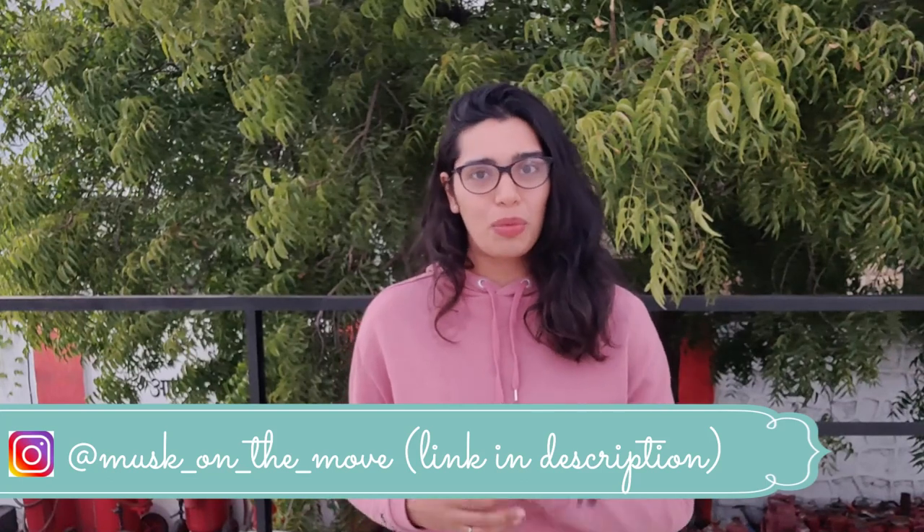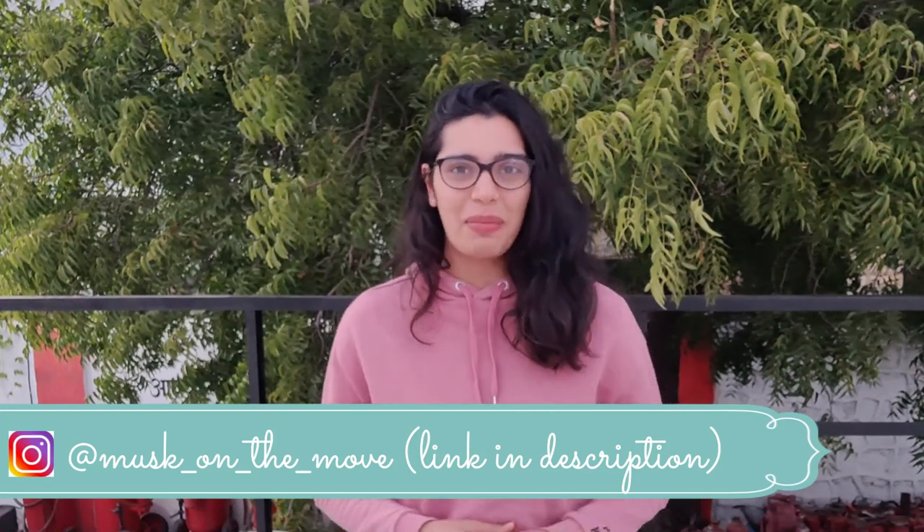I wish you all a very very happy Diwali, and I'm going to see you after Diwali with a brand new video. Till then, have fun and be sustainable! If you like my videos, don't forget to give it a thumbs up and subscribe if you haven't already. Comment down below how your Diwali went and if you have any new ideas on how to celebrate Diwali more sustainably. Also follow me on Instagram at Musk on the Move to see how I celebrate my Diwali. See you in my next one — bye, happy Diwali!